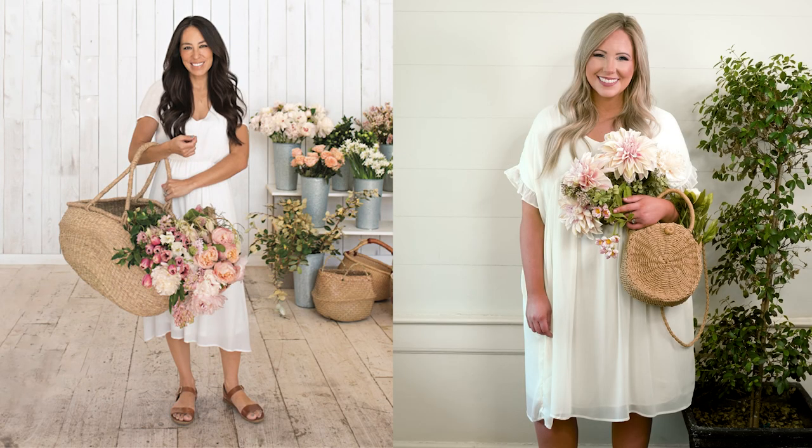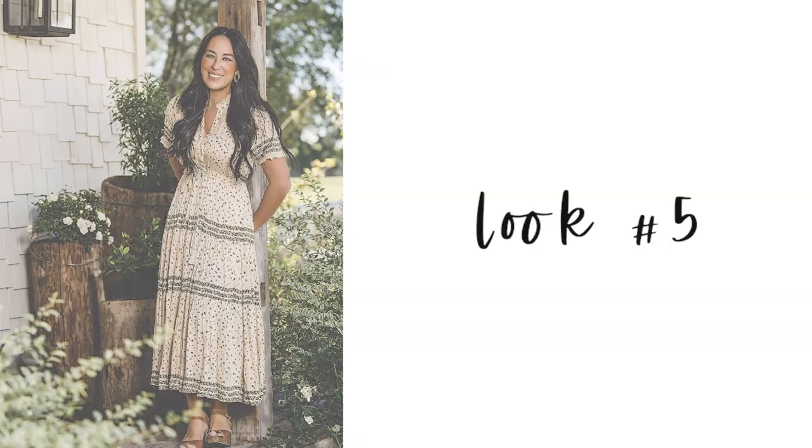For our fourth look, we have a very dreamy, romantic spring-summer vibe. Joanna is such a great gardener — she's always surrounded by the prettiest flowers. Just picture this look with tons of flowers around us — we only have one green plant here, but envision the full aesthetic. It's a simple classic romantic look: a little cream dress with sandals, perfect if you're heading out to your garden to pick some pretty flowers.